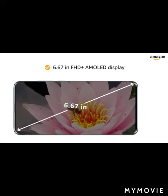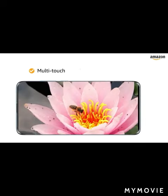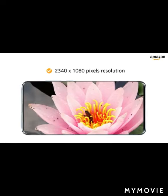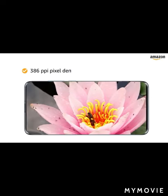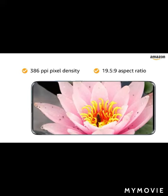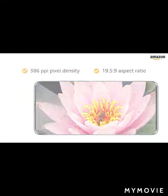The 6.67-inch Full HD+ AMOLED capacitive multi-touch touchscreen features Corning Gorilla Glass 5, a 2340 by 1080 pixels resolution, 386 PPI pixel density, and a 19.5:9 aspect ratio, letting you enjoy an immersive viewing experience.